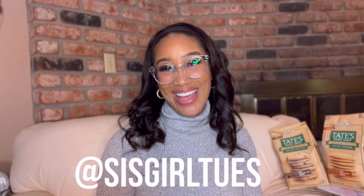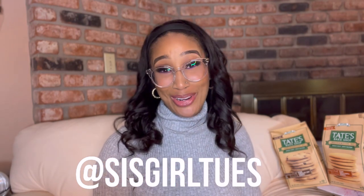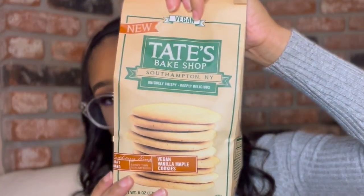What up y'all, it's me Sister Girl Tuesday, back at it again with another review. I am very excited about today's review because Tate's was one of my all-time top-tier store-bought cookies — they taste like they came out of somebody's kitchen. They were maple dairy; you could taste the butter in it. So I'm very excited to introduce Tate's new craft baked crispy thin scrumptious vegan vanilla maple cookies.